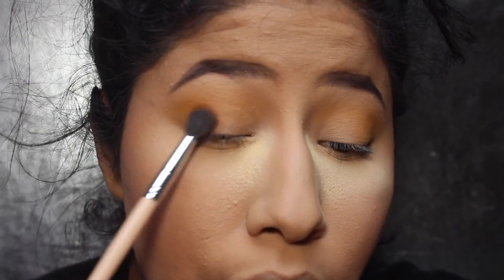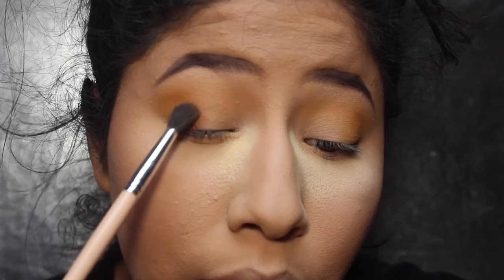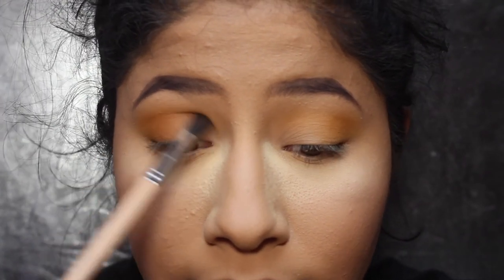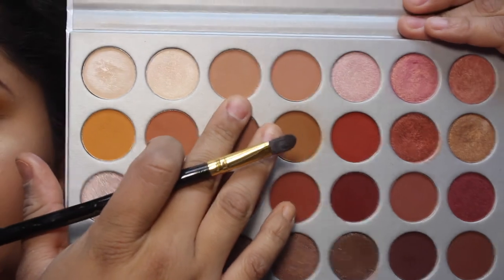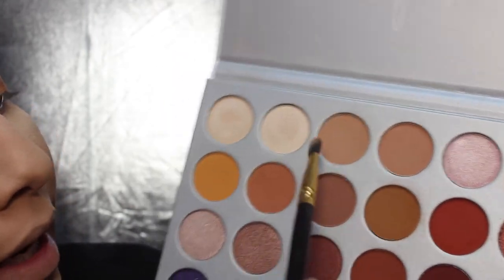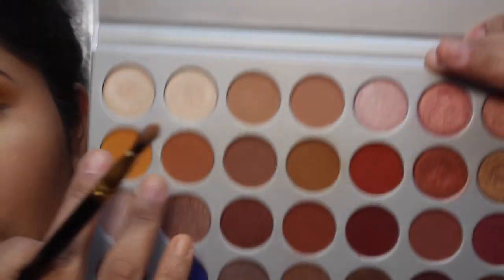You guys can see that transition right there. I'm bringing this shade into the crease, but not taking it as high as the yellow shade or as far out. I'm just keeping it right there and bringing it in. Then with a flat brush I'm picking up a darker shade to lighten up the inner corner of the eye. If I used the two lighter shades it would be way too light for me and doesn't work with my skin tone.